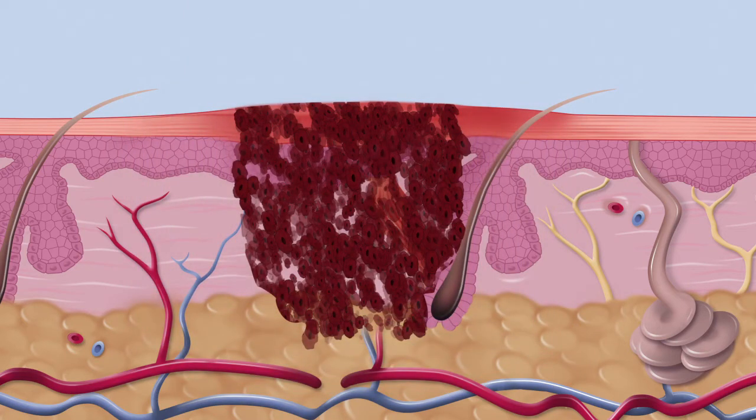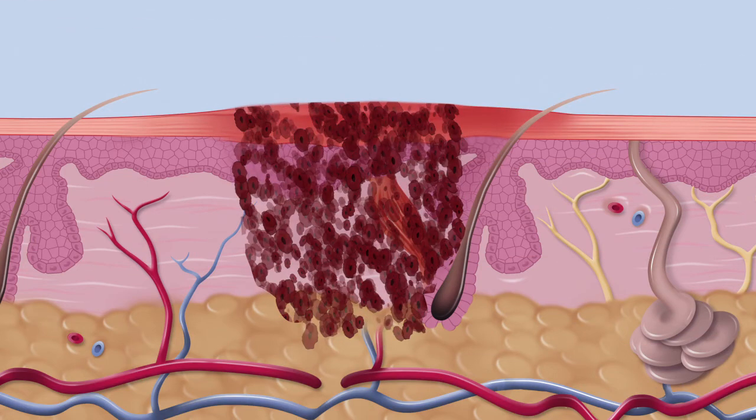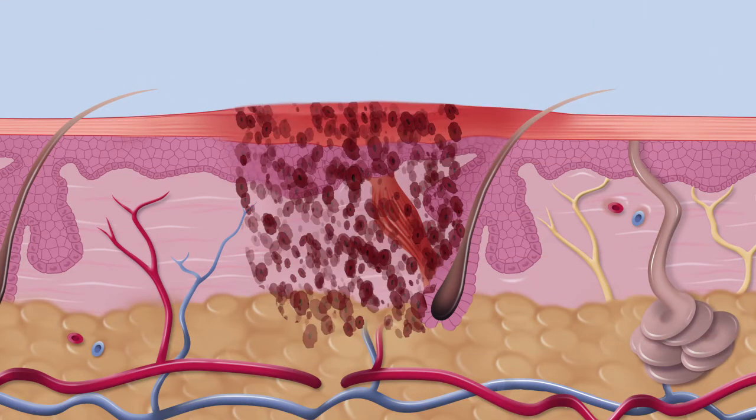In just seconds, the treatment is complete and the healing cascade begins immediately. Treated tissue is quickly repaired, replaced and regenerated.